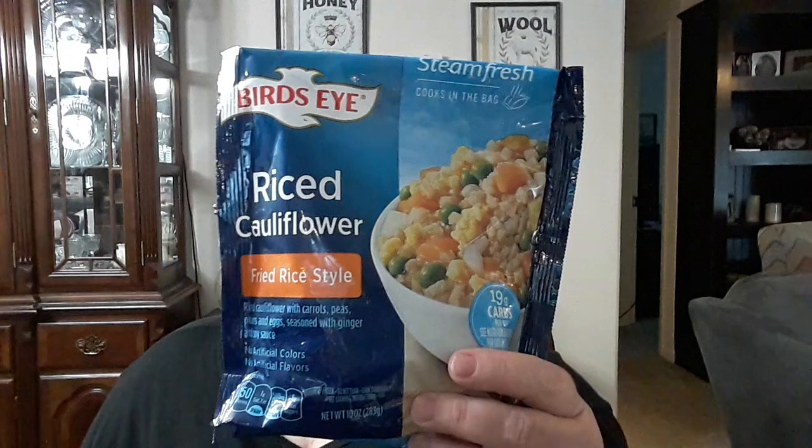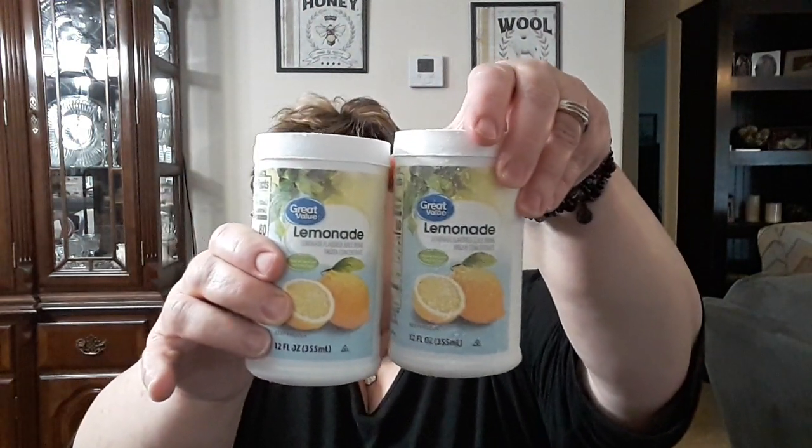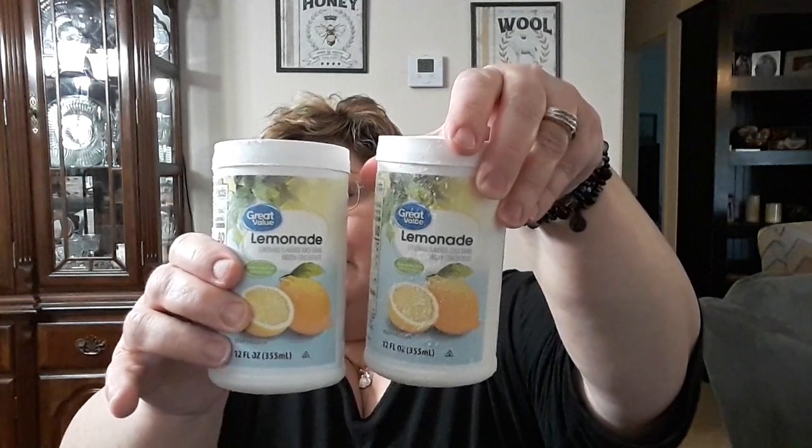I got this rice cauliflower, the fried rice style. I got it for a dollar. They had all kinds of convenience foods in there like Healthy Choice and things like that, but this is what I wanted. They also had several frozen lemonades for 50 cents — these usually run $1.58. I really should have got more of those because my grandchildren would love it and I make a punch at Christmas that uses this lemonade. They had plenty of it. So that's what I got on clearance this week at Walmart.